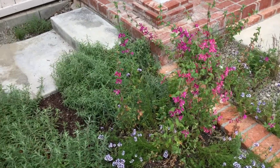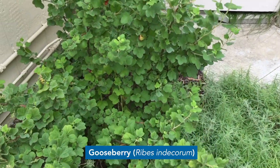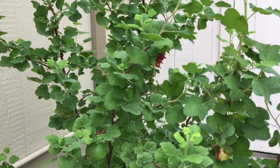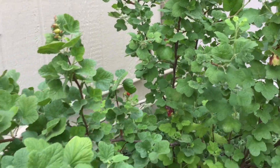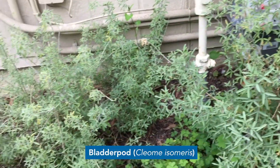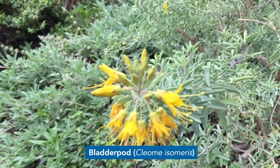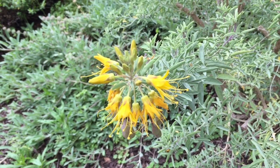Over here in this corner we have a really nice plant called the Gooseberry, and the Gooseberry is another great one for wildlife because it's producing these tasty berries that are nice for birds to eat. And next to that is the bladder pod, which has a nice yellow flower that is great for pollinators, birds and bees.